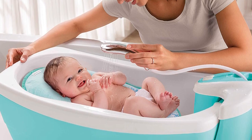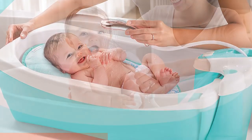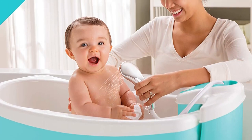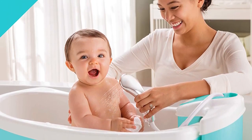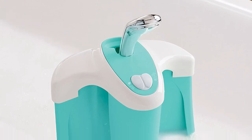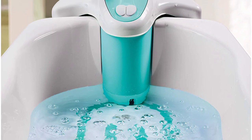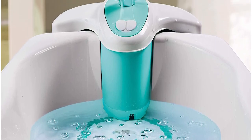Number three: the Summer Infant Luxurious Baby Bathtub with circulating water jets. This bathtub has received positive reviews from parents, praised for its safety features such as the non-slip surface and built-in temperature gauge. The water jets are gentle and circulate the water to keep it warm, ensuring that the baby stays comfortable. The built-in recline feature helps support the baby's head and neck.